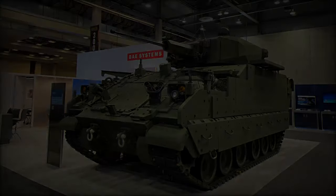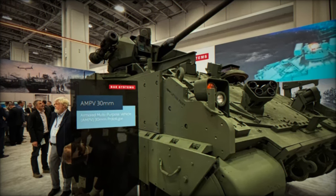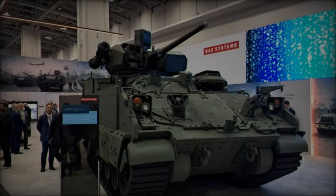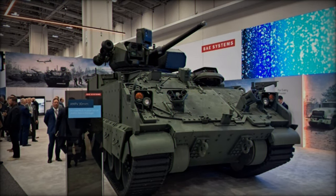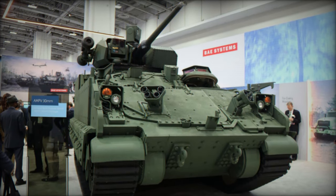The 30mm cannon equipped on this new AMPV variant is a significant upgrade. It allows the vehicle to perform a broad range of missions, including troop transport, reconnaissance, and direct fire support. With its ability to engage a wide spectrum of targets, the vehicle is now even more versatile in supporting U.S. Army operations in active combat zones.